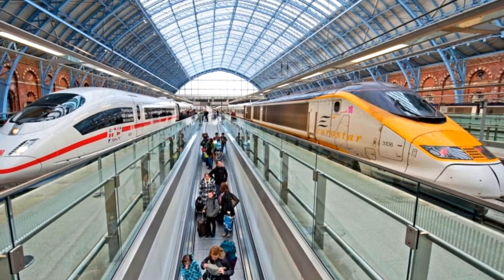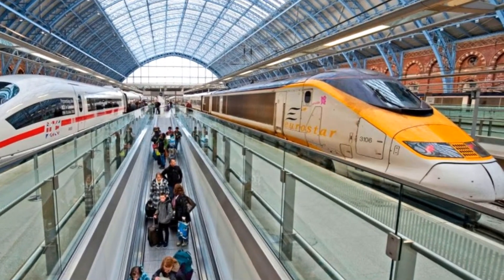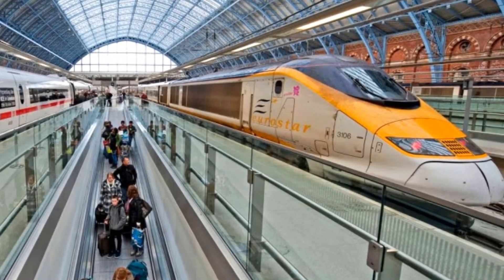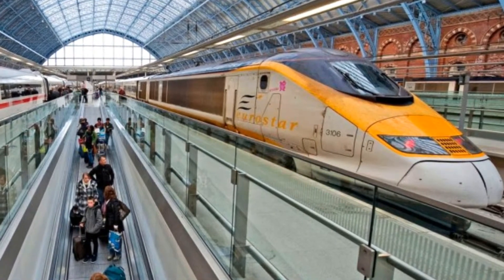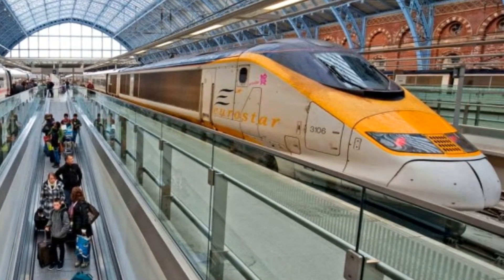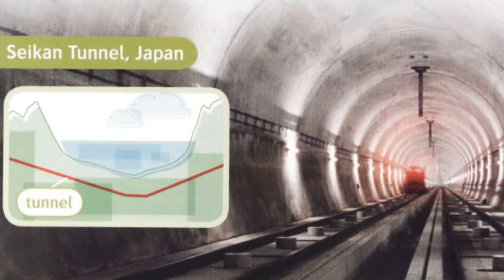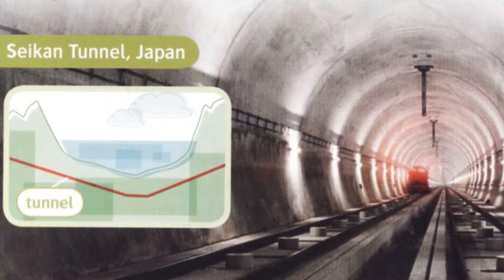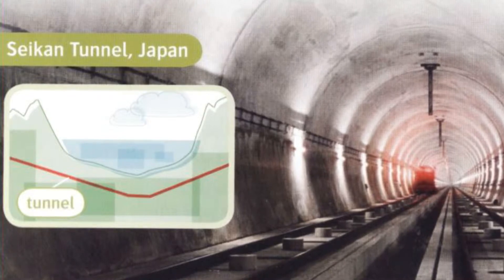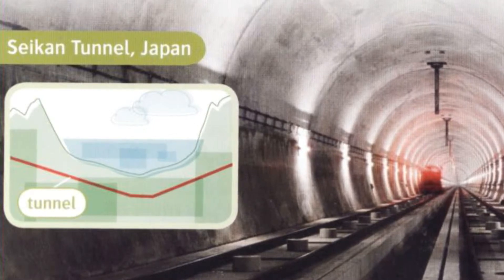Tunnels go underwater, underground, or through the ground. We use tunnels for mines, trains, and road traffic, or to carry things like gas or water. Tunnels are usually made of metal and concrete. One of the longest tunnels in the world is the Seikan Tunnel in Japan. It's nearly 54 kilometers long and goes between two islands. It was built because it's too dangerous to travel by boat.